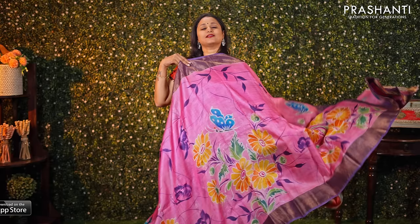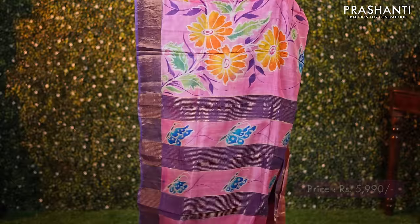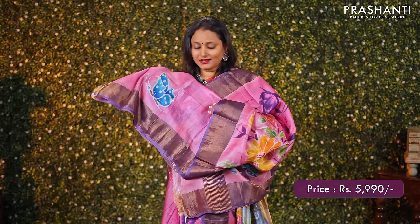Baby pink with violet combination — one more beautiful saree. Antique zari woven borders with classic floral hand painted pattern running along the middle portion of the saree. A beautifully painted pallu with zari lines and a matching plain blouse, priced at ₹5990.